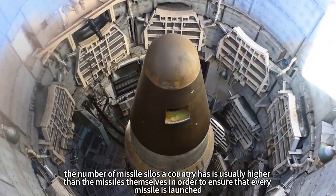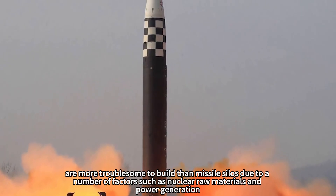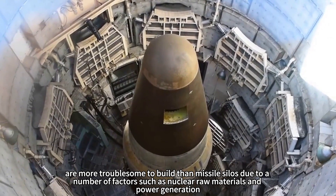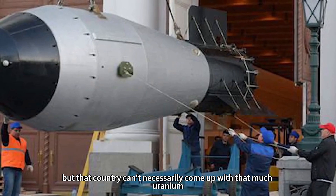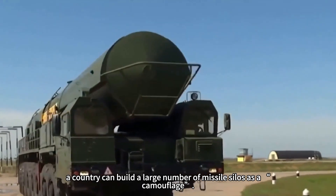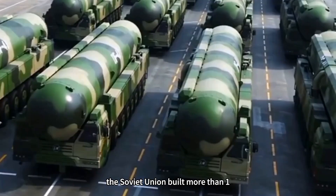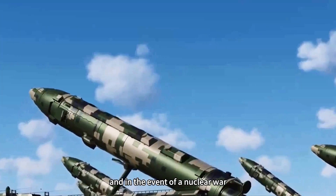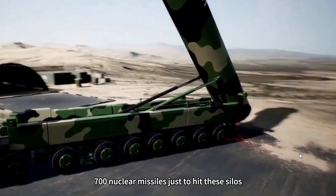The goal is to ensure that every missile gets launched. Missiles are more troublesome to build than silos due to factors such as nuclear raw materials and power generation — any country has plenty of civil engineers and concrete, but may not have enough uranium. Therefore, if there is a risk of nuclear war, a country can build a large number of missile silos as camouflage. For example, the Soviet Union built more than 1,700 missile silos during the Cold War, meaning the United States would have had to use at least 1,700 nuclear missiles just to hit those silos.